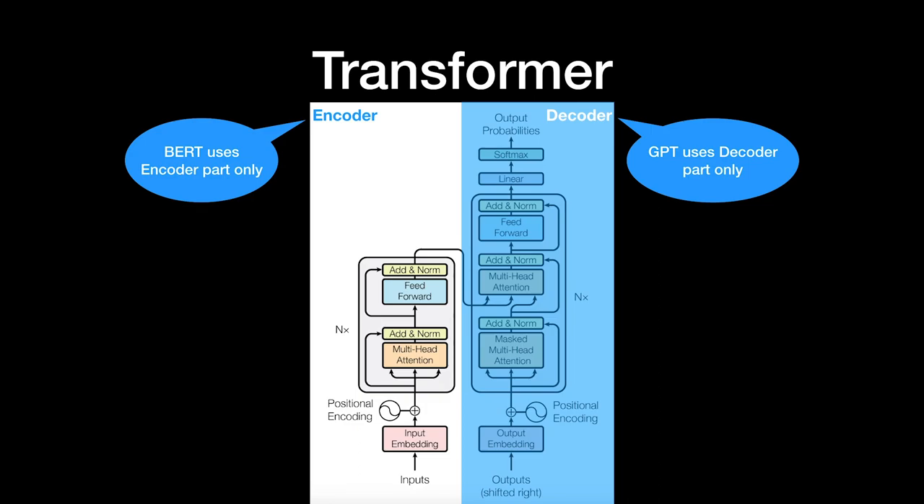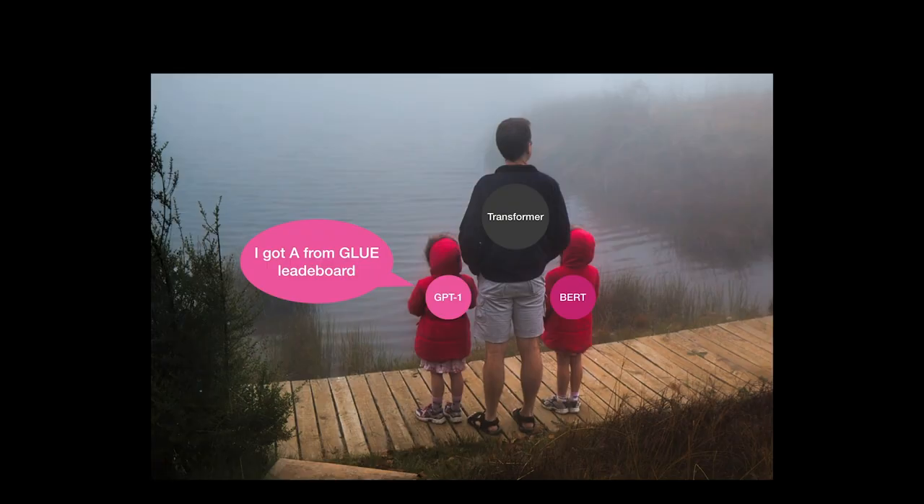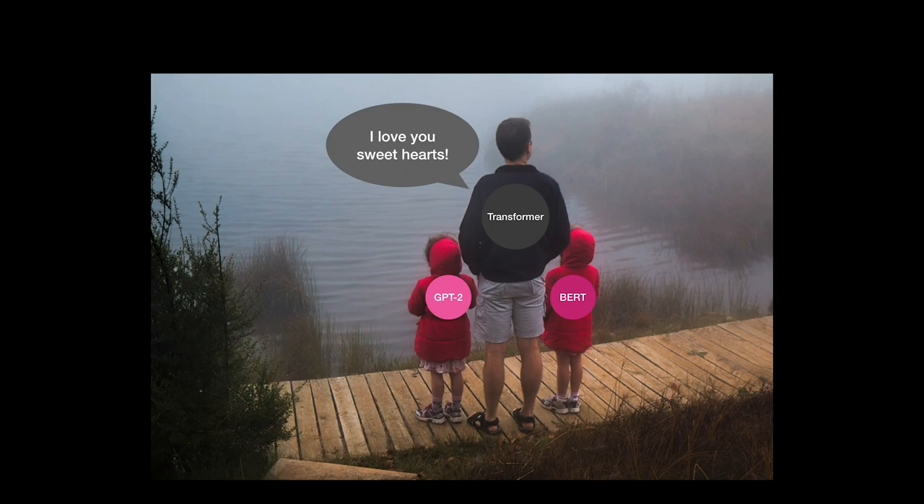GPT is derived from the decoder of the transformer. You may have heard about BERT, which is derived from the encoder of the transformer. BERT and GPT are like sisters from the transformer. There was GPT version 1, and its performance was really great on multiple NLP tasks. Unfortunately, Google brought BERT, which achieved better performance on multiple NLP tasks. Later, GPT brought its version 2 — not only with better performance, but GPT-2 could write a story just like a human writer.